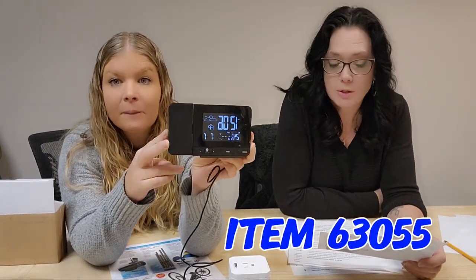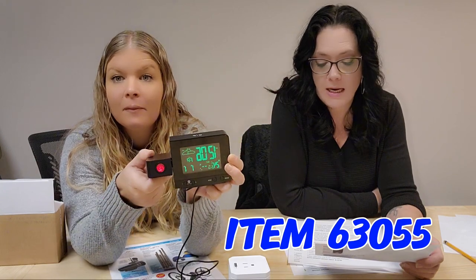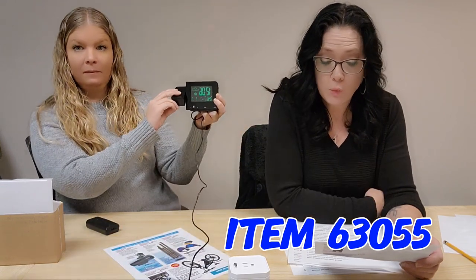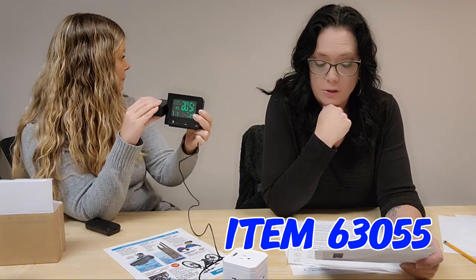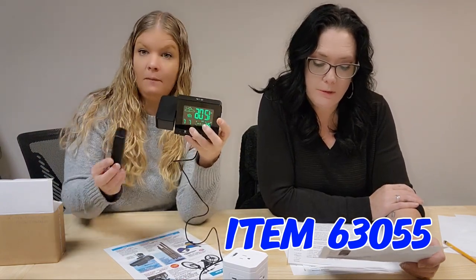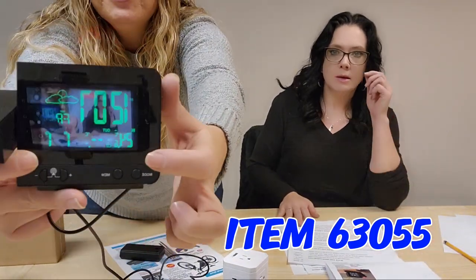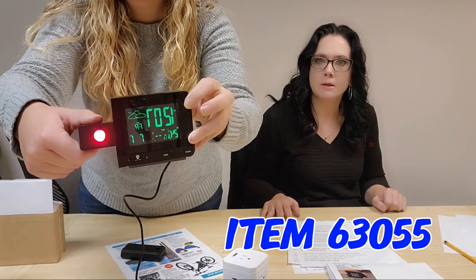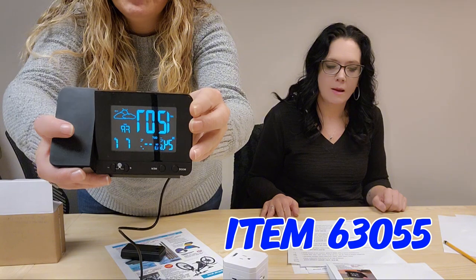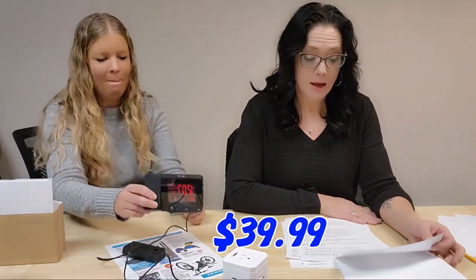Next we have a Projection Alarm Clock, item 63055. This will project the time, indoor and outdoor temperature up to 10 feet away. It syncs with US atomic clocks, has a 180-degree adjustable lens, dual alarms, multi-color backlit LED display, calendar, USB charging, and wireless sensor up to 200 feet range so you can place it outside to detect temperature. You can change the projection direction and even cycle through lovely rainbow colors for $39.99.